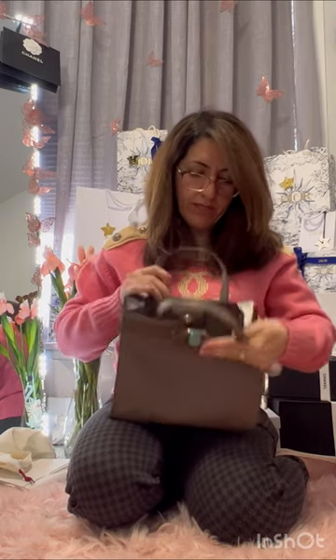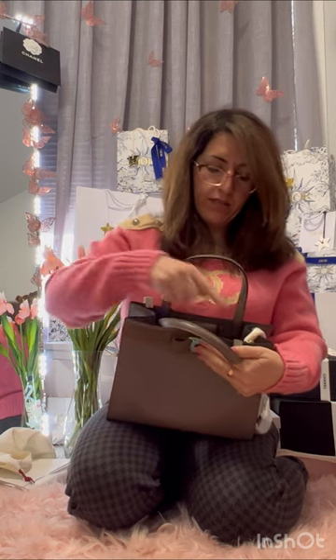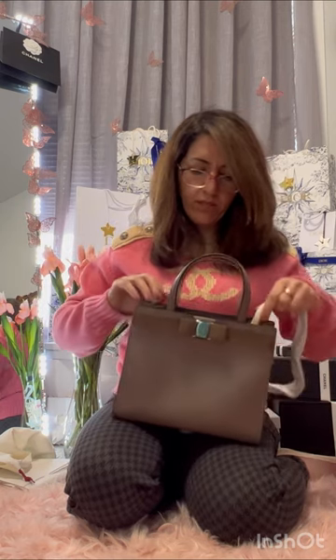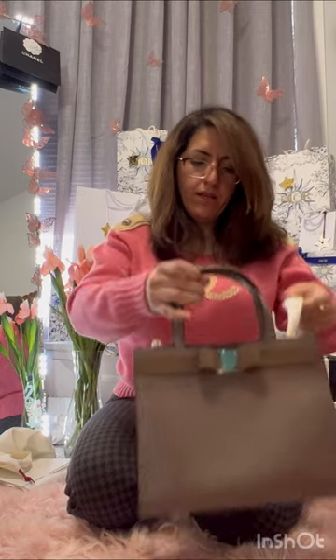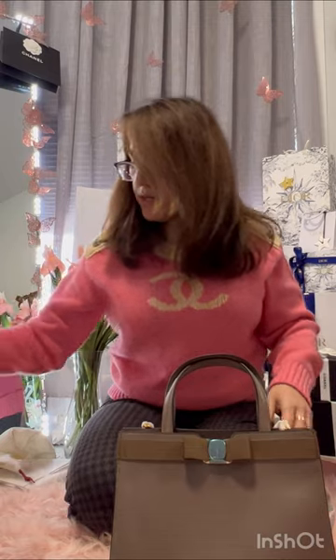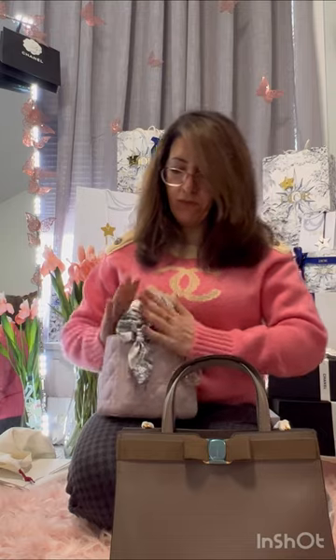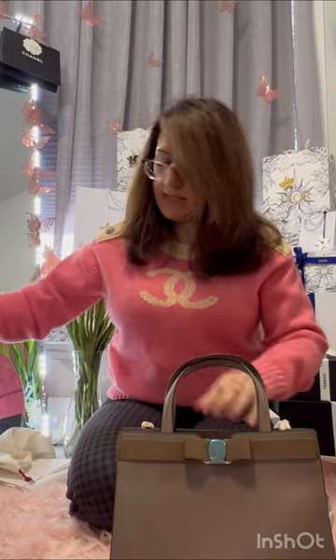A detail I noticed, which is common with smart luxury brands, is that the hooks are positioned diagonally — similar to Dior. When you use the strap, it also helps close the bag better. It's the same concept as Dior, where attaching the straps diagonally keeps the bag closure tighter.